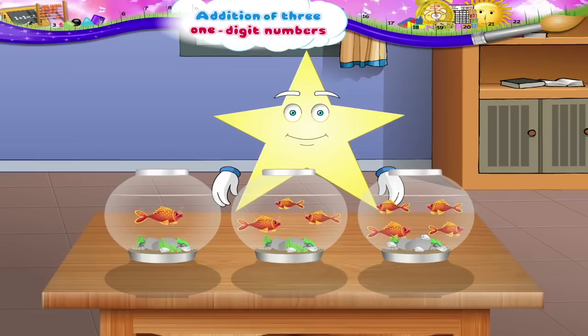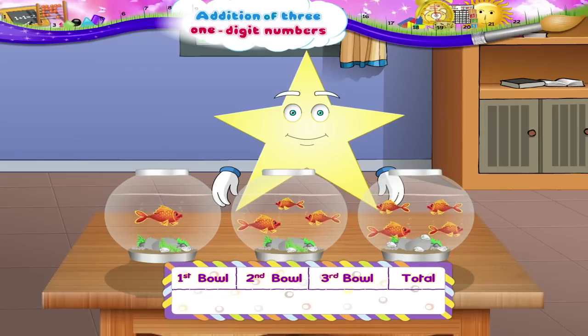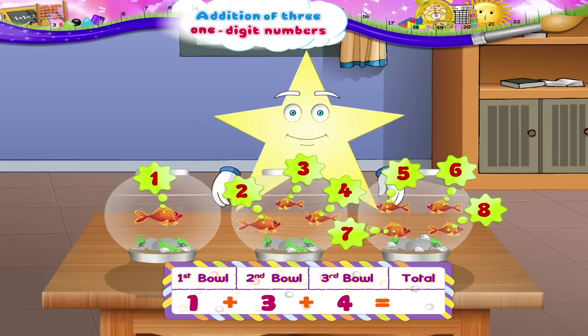Remember Starry, you can also count the fish in all three bowls together like this. One plus three plus four is one, two, three, four, five, six, seven, eight — eight fish.